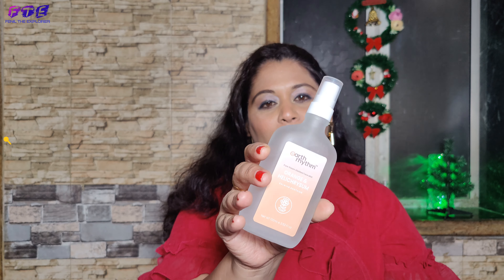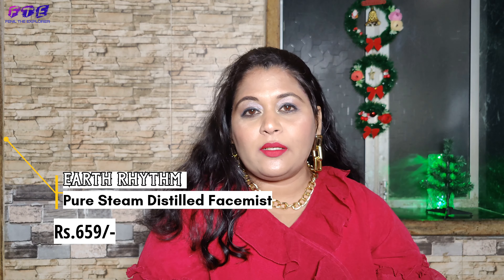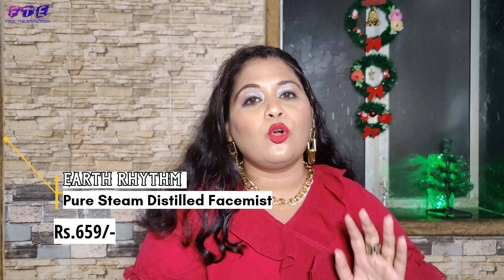My next product is a face mist and that is from Earth Rhythm. It is a really amazing product. After applying it on my skin, I feel very calm. If your skin is irritated, has boils or anything, you can apply it. It is very good for your skin. I love this product from Earth Rhythm.